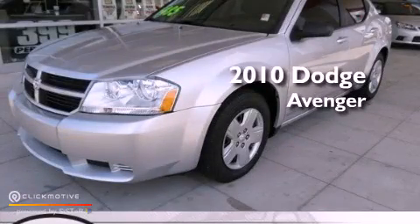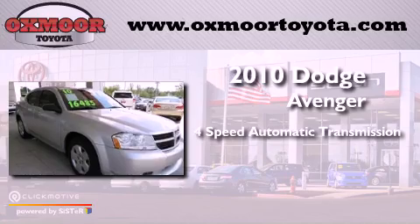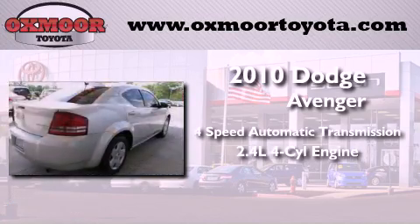This is a 2010 Dodge Avenger. This vehicle has seating for five adults and an inline four-cylinder engine.